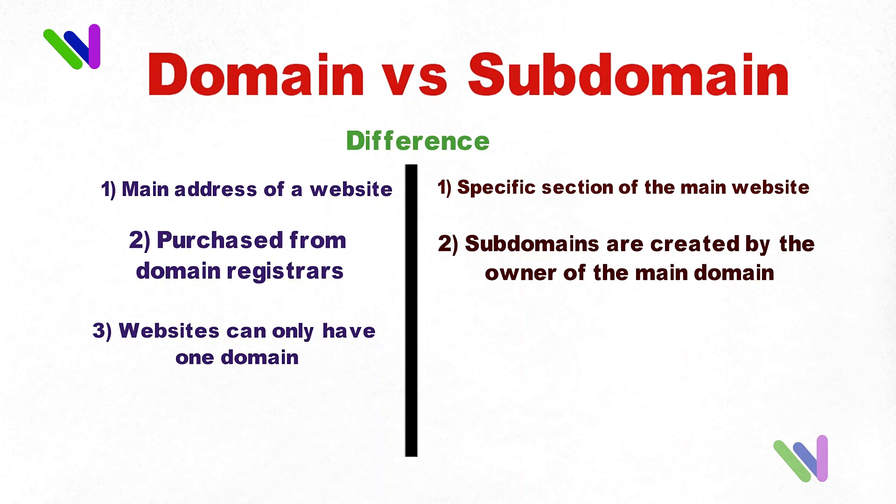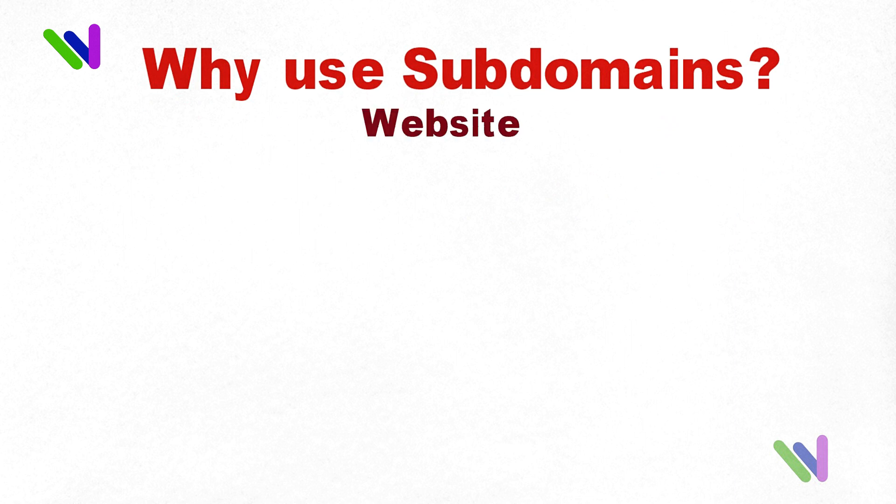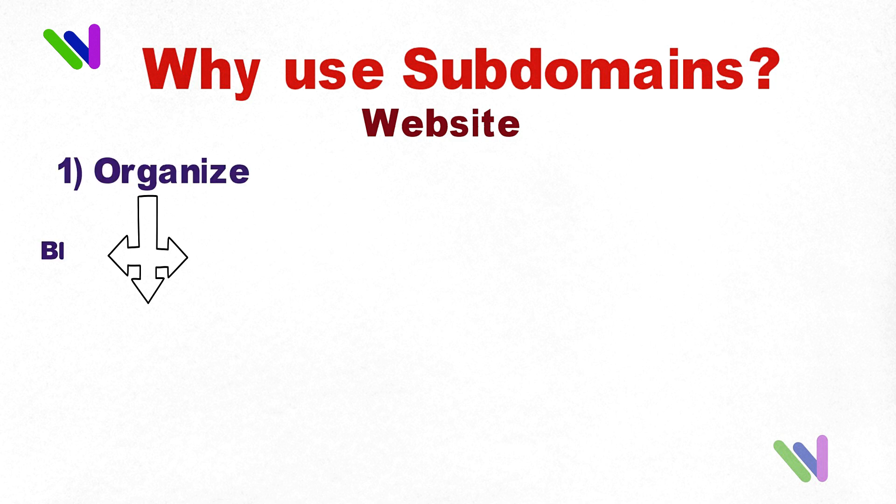Websites can only have one domain, but they can have multiple subdomains. Why use subdomains? There are many reasons why companies and individuals use subdomains. For example, to organize their website into different sections such as a blog, a store, or a support forum.